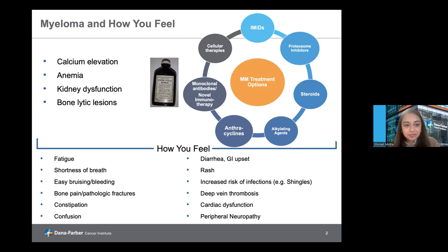Multiple myeloma itself, when diagnosed, can be asymptomatic. However, a number of end organ effects of the disease can also cause a variety of symptoms. The criteria we look at for diagnosing active multiple myeloma include an elevated calcium level, anemia or a low red blood cell count, kidney dysfunction, or bone lytic lesions.